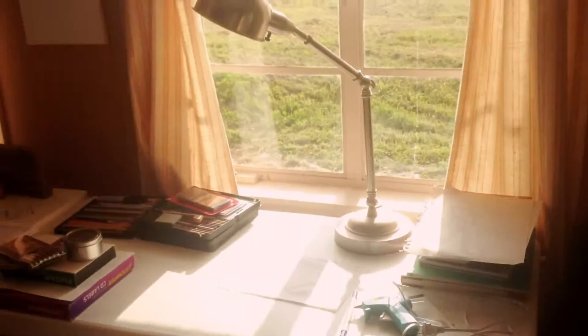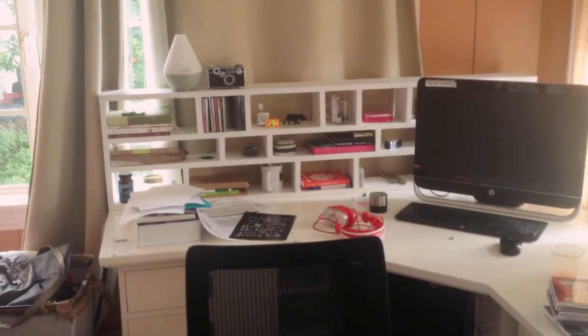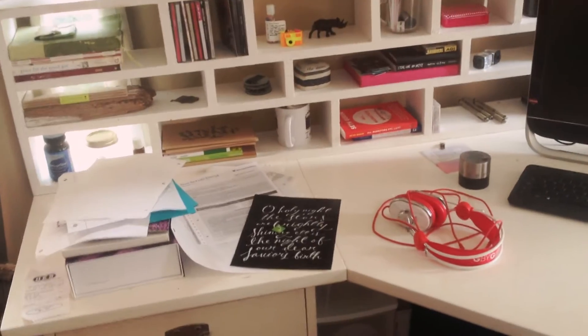Down there is my desk that I've given you guys a tour of before, just my random things, and just a bunch of essential oils, music, awesome headphones, and art.